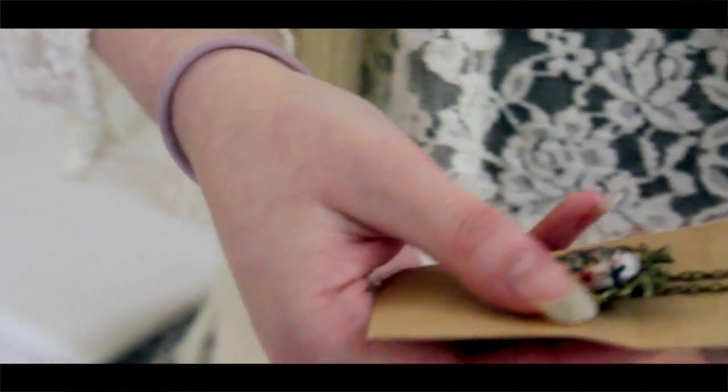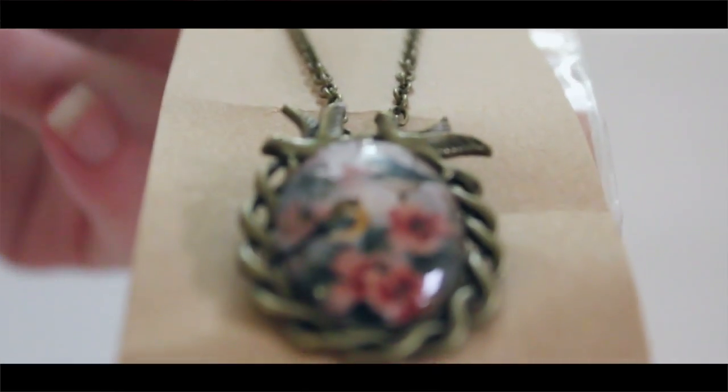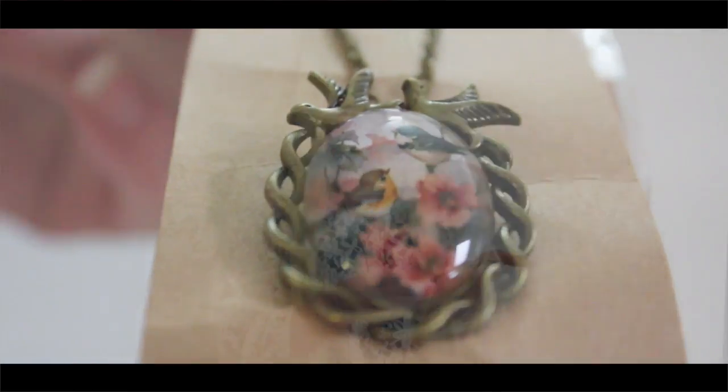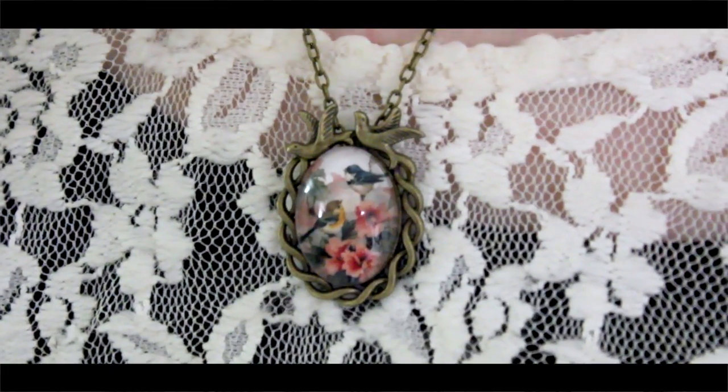This is entirely brass besides the pendant in the middle, which is a picture of some birds and flowers. It's glossed over and it's really nice. It doesn't look like it's going to come apart or anything, and it's also on a chain, which is always nice. I think I'm going to put it on now.